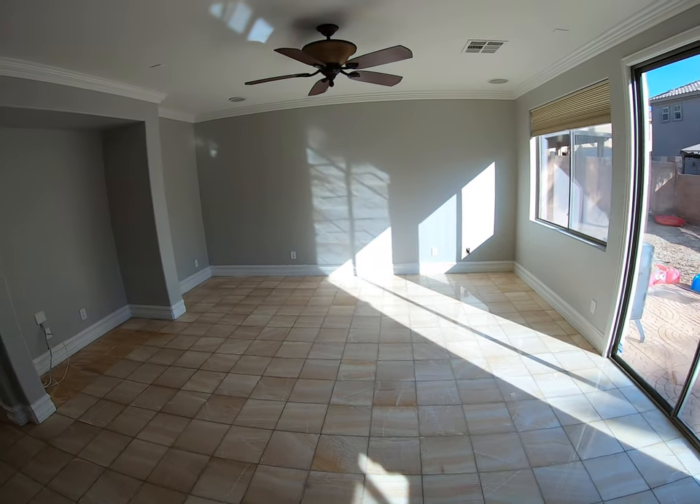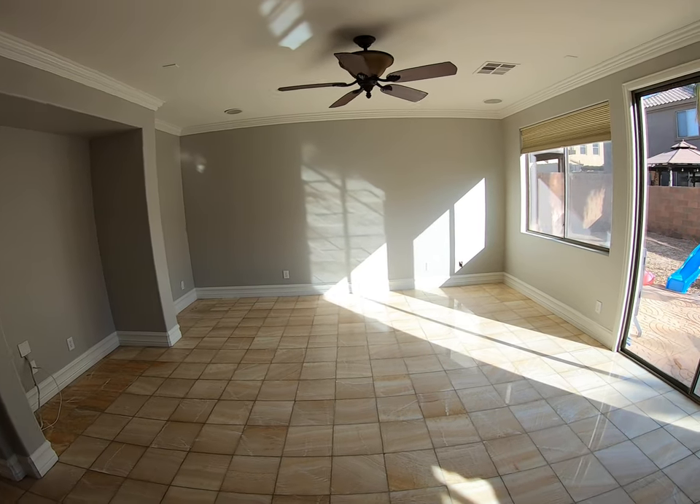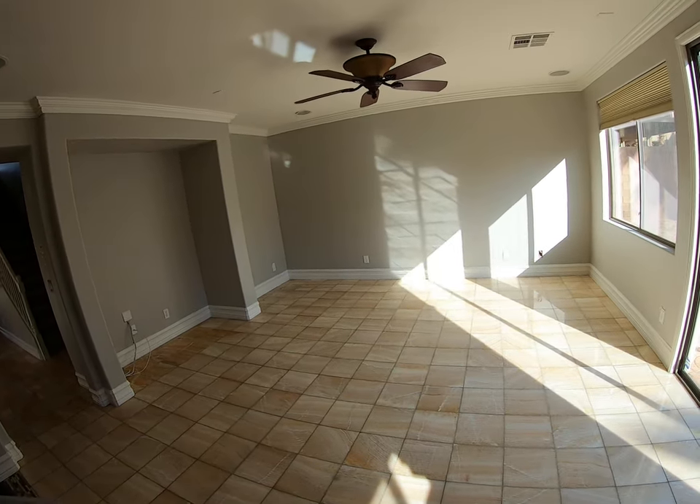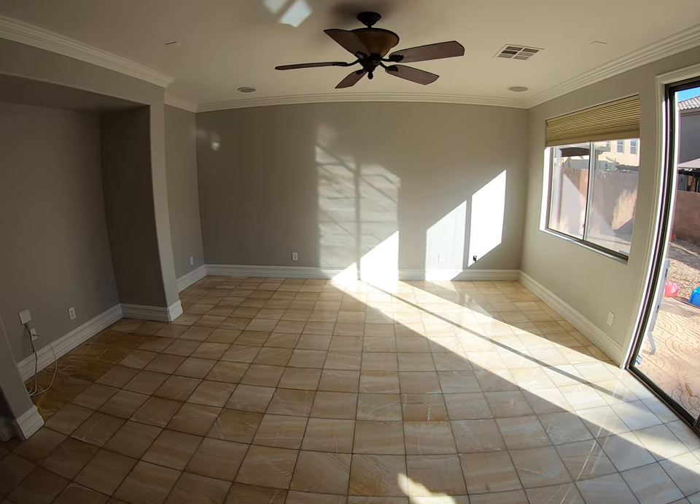Right over here you have your living area, nice and big. I believe they are saying that the living area is 17 by 17.